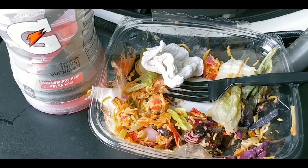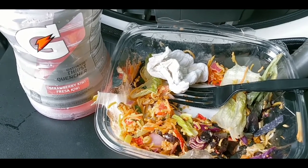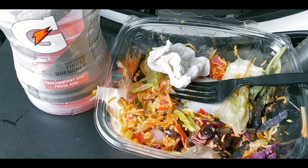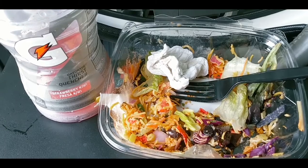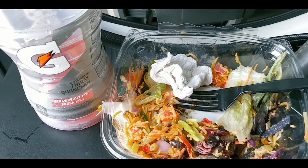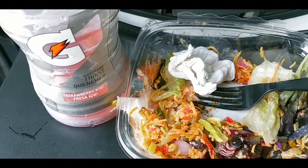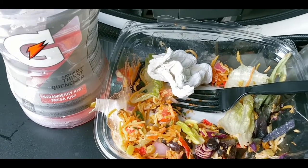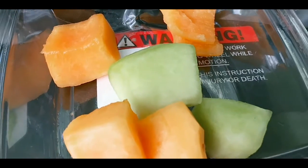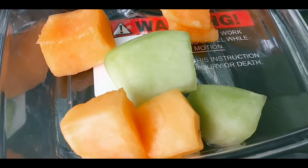Quick. And man, there's so much salad in there, I can't even finish it. So much. They packed that stuff up with all that stuff — beans, lettuce, cheese, tomatoes, onions, corn. I mean, yeah. Wow. Good lunch. All right. Time to eat the snack.